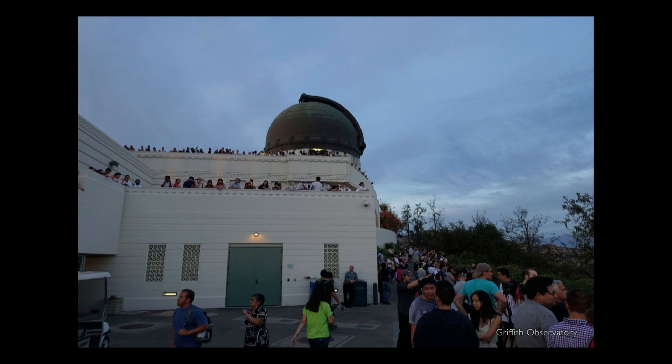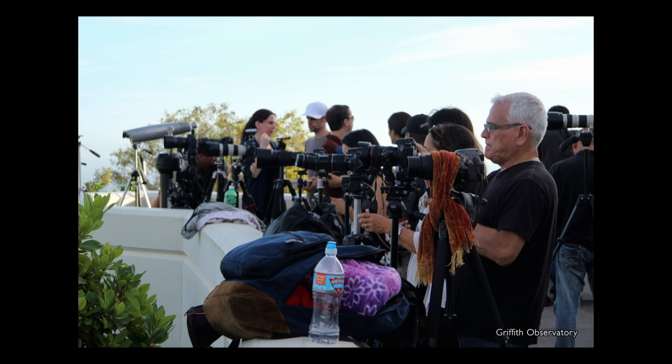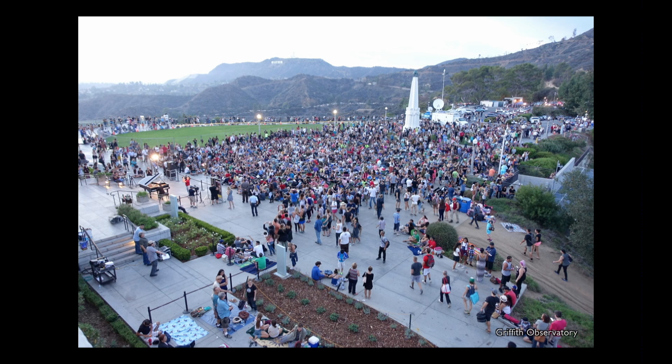This is also the view from Griffith Observatory — all the people on the east side looking, all the people with their tripods. We had a special area set up for people with tripods so they wouldn't block the view of everyone on the lawn. Someone said to me, 'Where's the grass?' And this was before the event started.